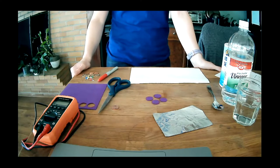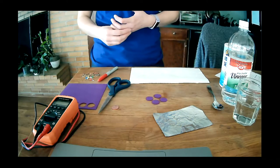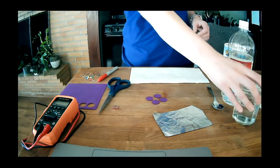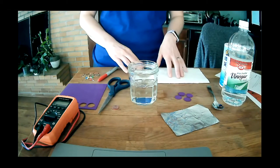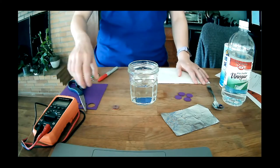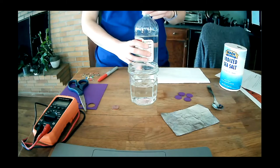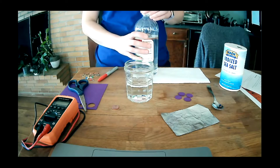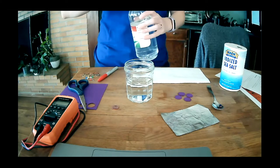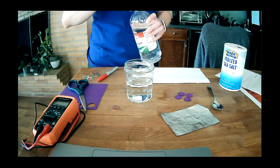How's everyone's cutting going? If you're ahead of me, you can go ahead and start mixing your own electrolyte. The components in the electrolyte are water, vinegar, and salt. You can be creative here and mix in whatever proportions you want. In terms of amount, you don't need all that much water — just even a glass of water will do. You're just going to make sure that you have some water, some vinegar, and then pour some salt in and stir it all up.